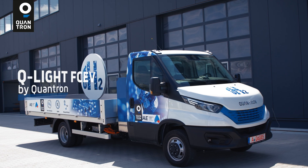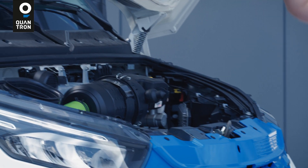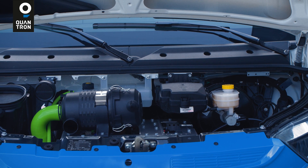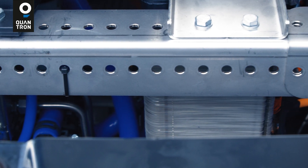Let's have a look at the fuel cell system in the engine bay. We have a 15 kilowatt fuel cell, and with this system we actually slow down the discharging of the battery, giving us a higher range of up to 500 kilometers for the customer.